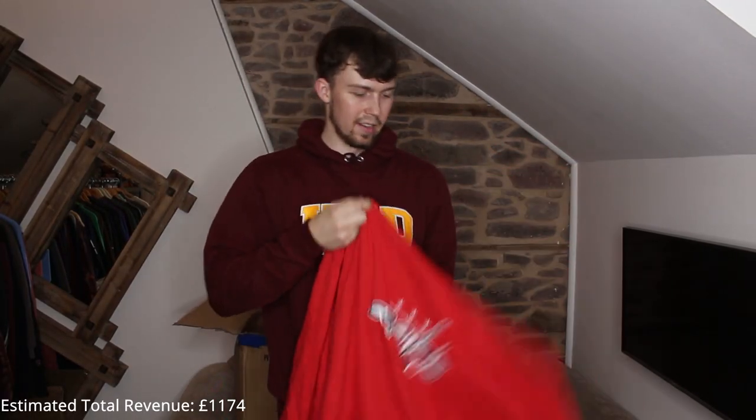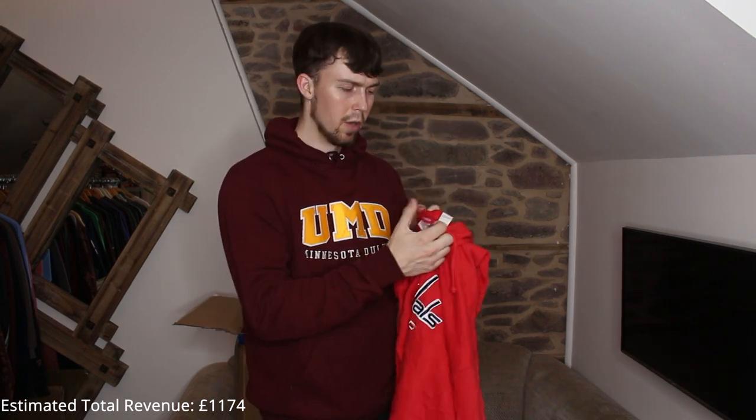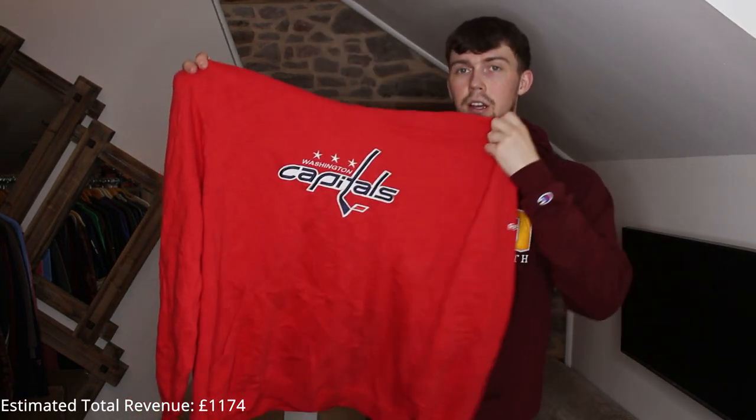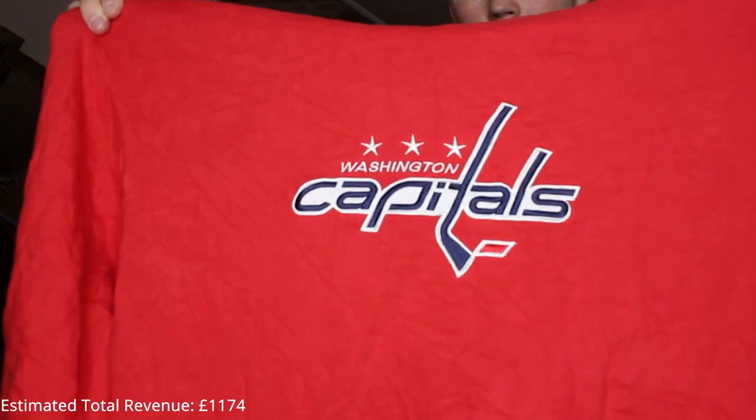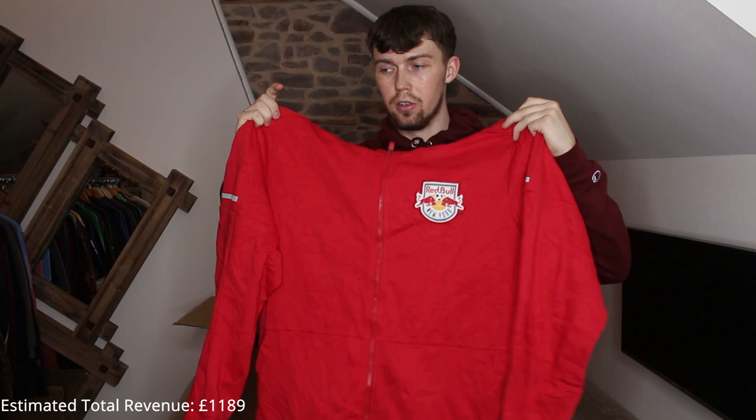Next up a really nice Washington Capitals Reebok piece — pretty sure that's ice hockey. Checking the tag — yes, NHL Reebok Face-Off. It's embroidered, quite thin, but a good oversized piece. I really like it. Next up another soccer/football piece — Red Bull New York, full zip-up. Football pieces aren't the best in these boxes, they're never really good.